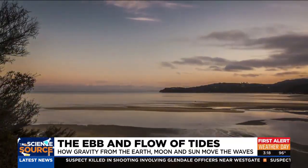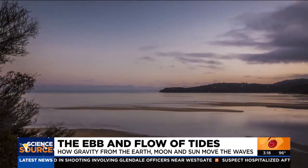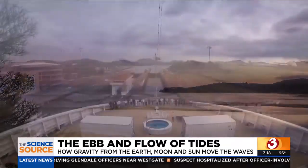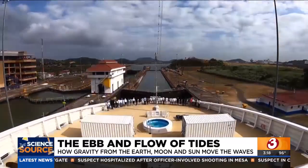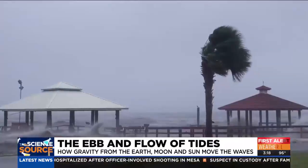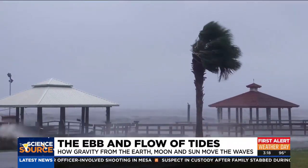What about tides and hurricanes? Many of us here in Arizona have family on both coasts and follow hurricanes closely. When it comes to storm surge flooding, a hurricane that makes landfall right at high tide is often much worse than a low tide landfalling hurricane.